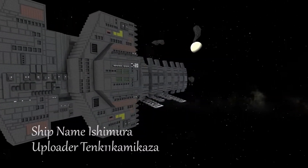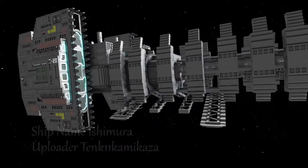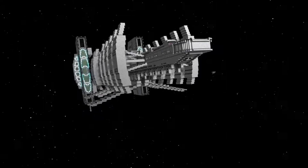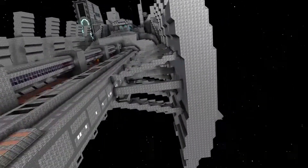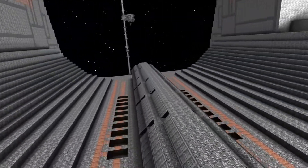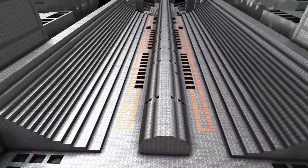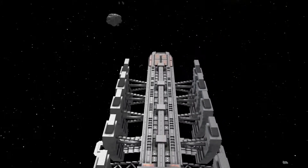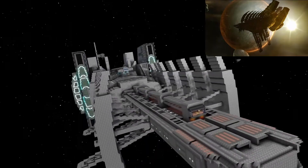The Ishimura by Tank 11 Kamikaze — it's from Dead Space. I haven't played it for a long time but that name is very familiar. I haven't seen a ship quite this grey in a while, but it also has different colours and some detailing. The original ship was grey if I remember correctly, so it's a model that's done right.